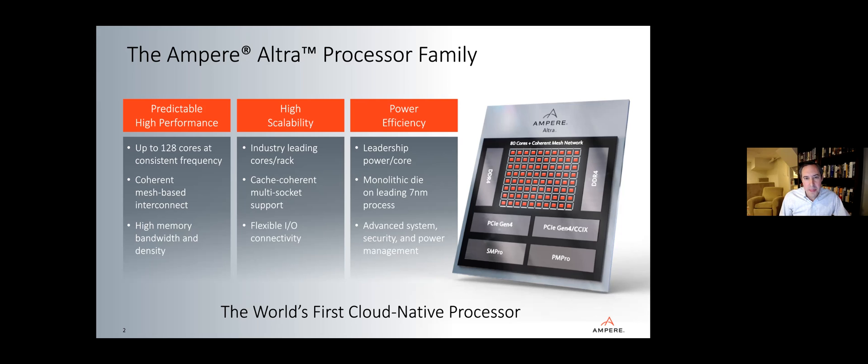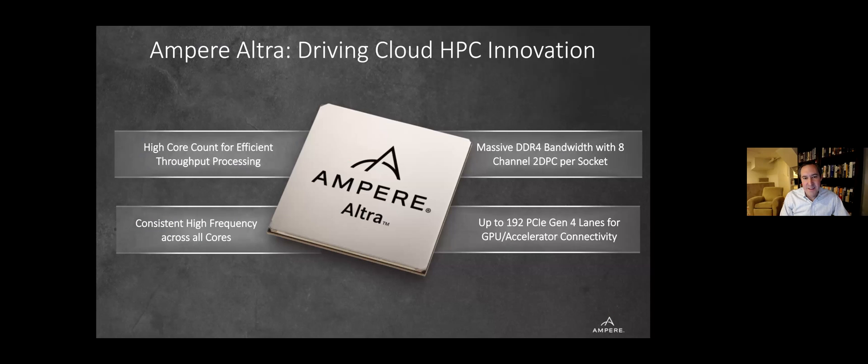So extremely high bandwidth, high core count, and ability to scale out securely — that's a really powerful platform. Consistent high frequency across all cores means you're able to maintain a very high rate of performance — integer performance, floating point performance — even as the workloads scale up. That's exactly what we're delivering. We're able to deliver the maximum frequency when all the cores are running across a wide variety of workloads.